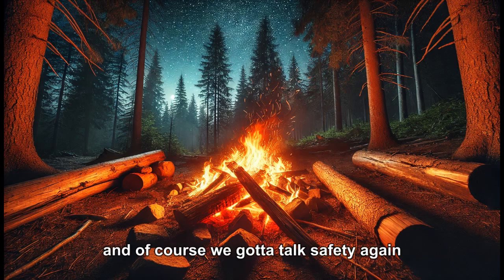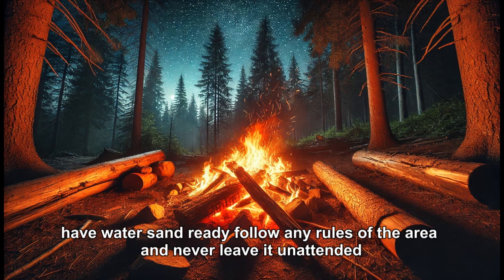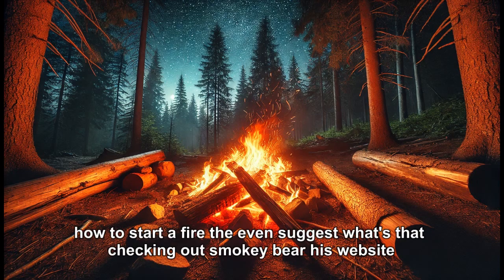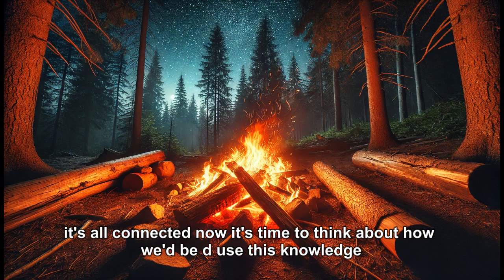Safety needs repeating. Clear the space, have water or sand ready, follow local rules, and never leave a fire unattended — that's the golden rule. One source even recommends checking out Smoky Bear's website for info on preventing wildfires.